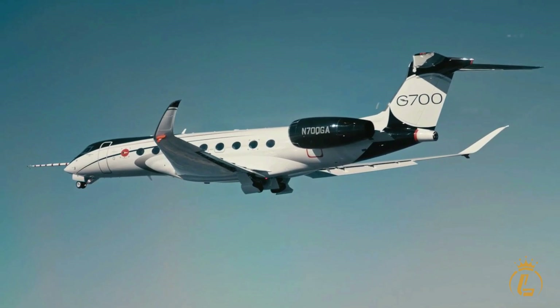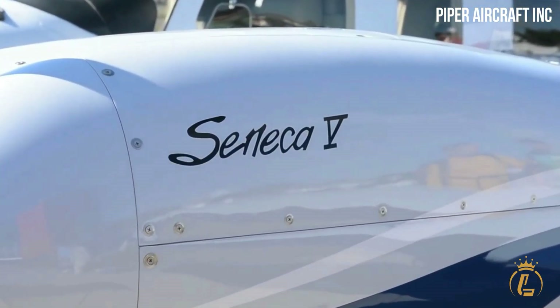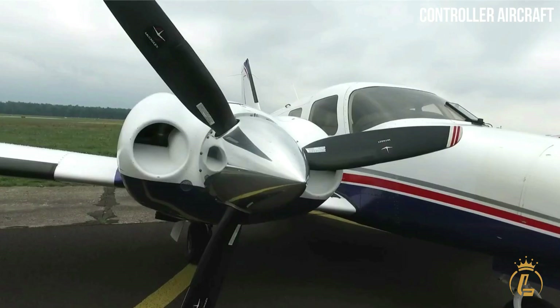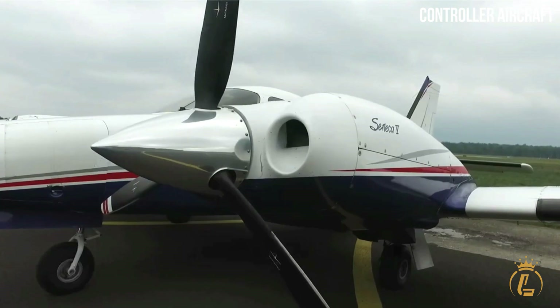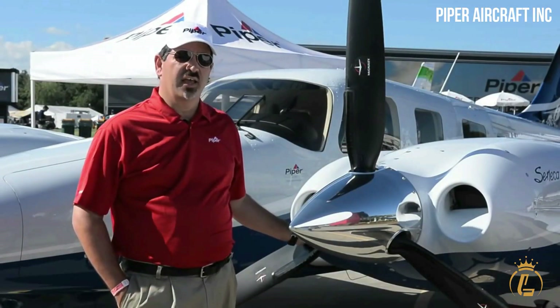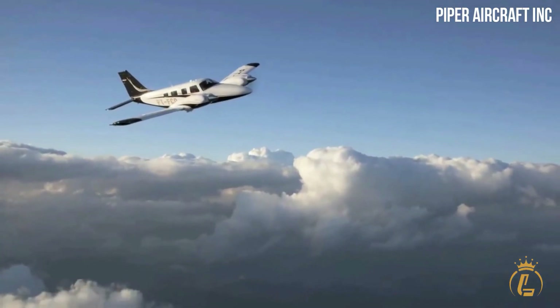Now let's get right into the video! Piper Aircraft in the United States manufactures the Piper PA-34 Seneca V, a light business aircraft with twin-piston engines. The PA-34 Seneca series also comprises the Seneca I, Seneca II, Seneca III, and PA-34 Seneca IV. This is the most modern variation of the PA-34 Seneca.